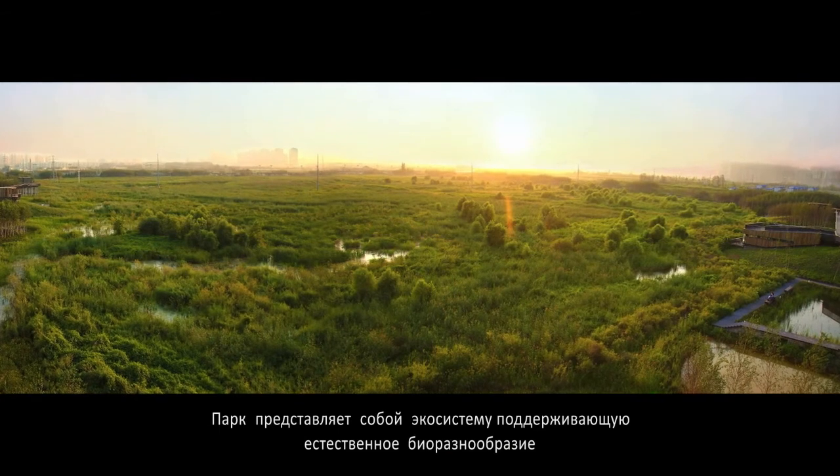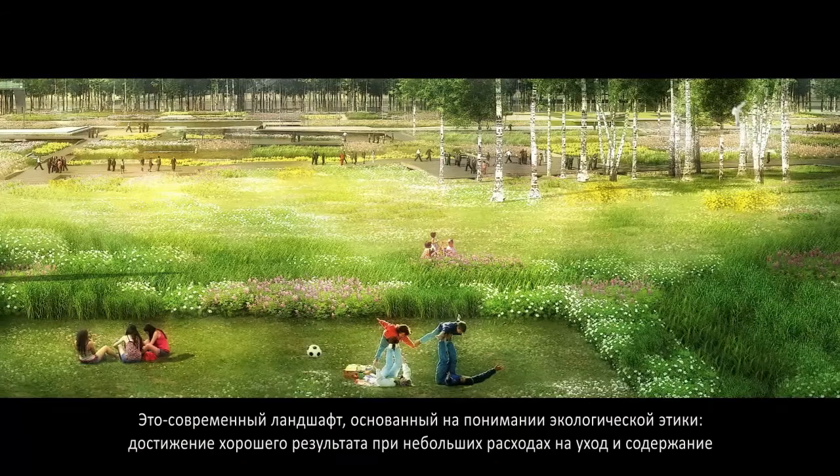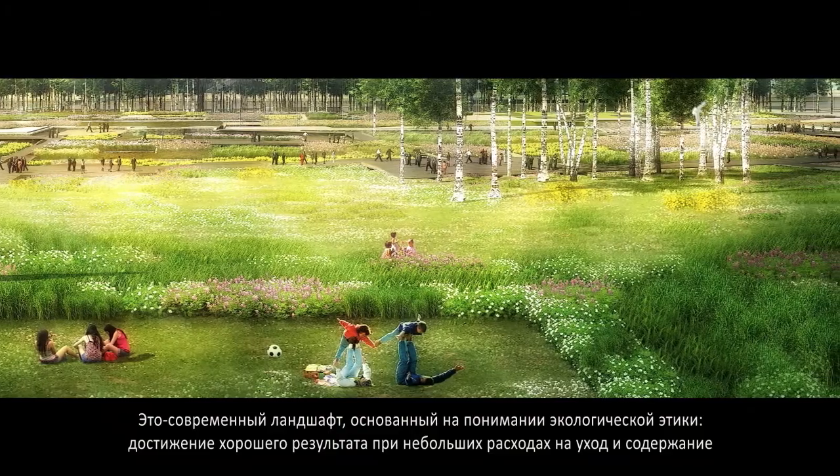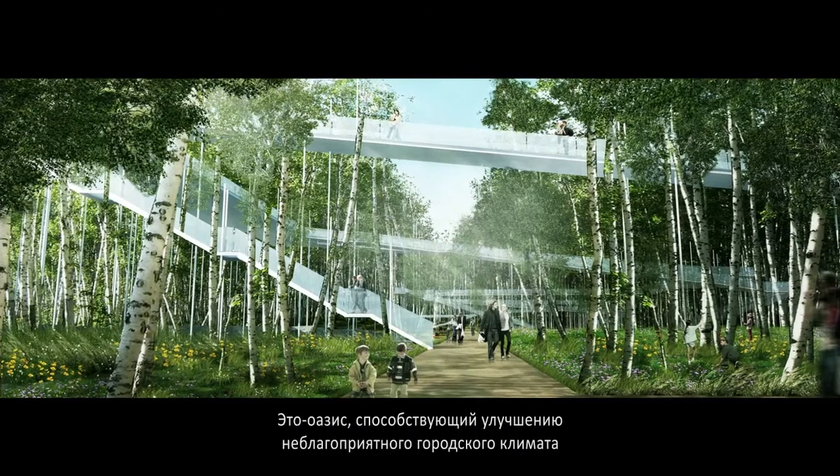It is a functional ecosystem that supports native biodiversity. It is a contemporary landscape based on environmental assets, high performance and low maintenance. It is an oasis that regulates the harsh climate.